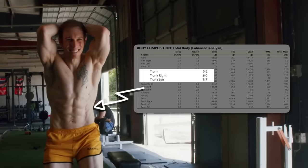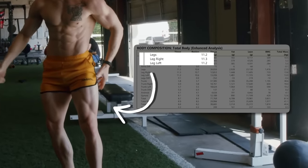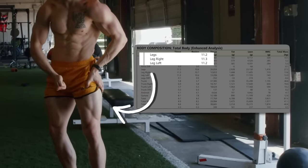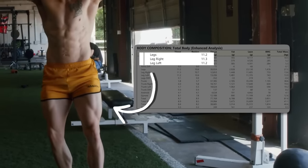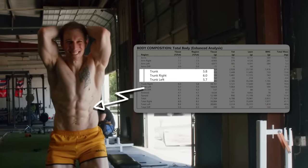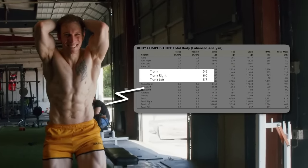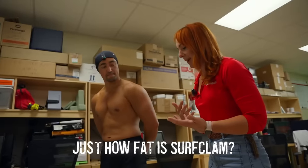If you notice Eric Helms, for example — 6.7% in his core. Look at the abs, he does appear shredded. I would say he looks close to 7% or lower in his abs. But when you glance at his legs, they're not nearly as lean — just over 11% body fat. So if you take the average overall, he's perhaps slightly below 10% body fat.